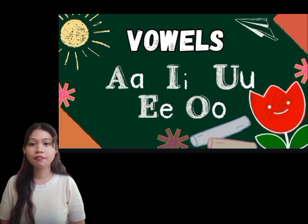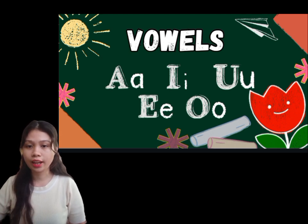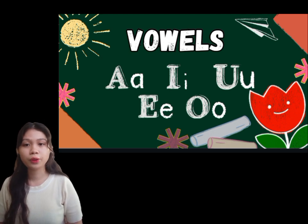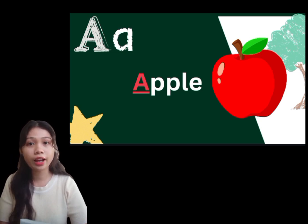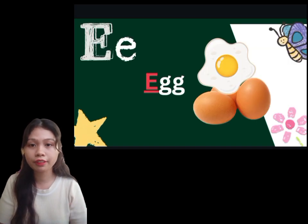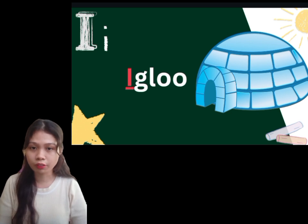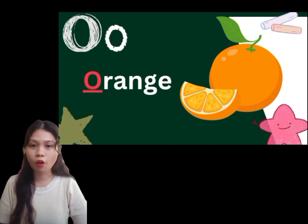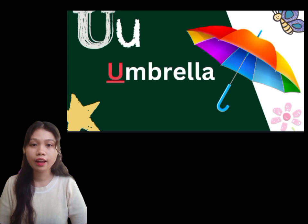Once again, vowels have five letters — A, E, I, O, U. We have here examples for each vowel. For letter A, we have an apple. For letter E, we have an egg. For letter I, we have an igloo. For letter O, we have an orange. And last, for letter U, we have an umbrella.